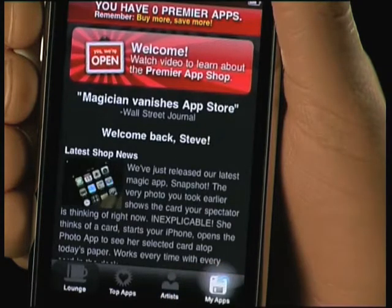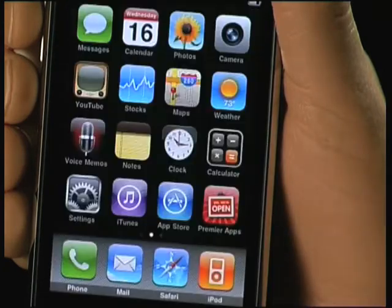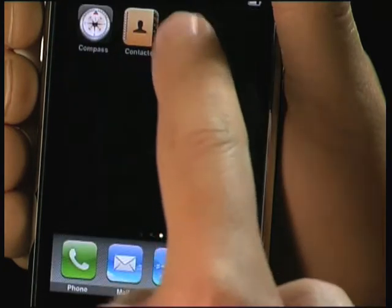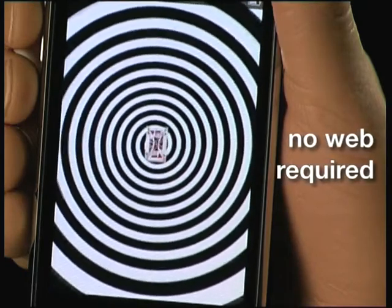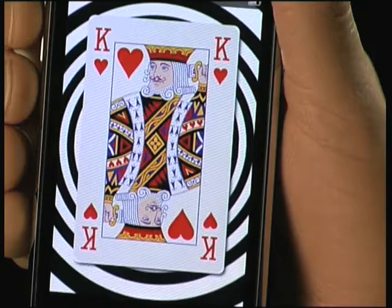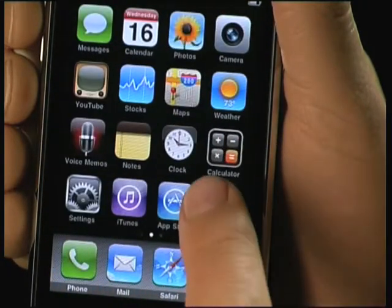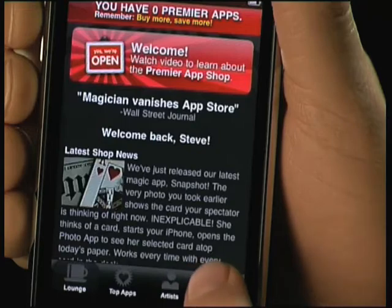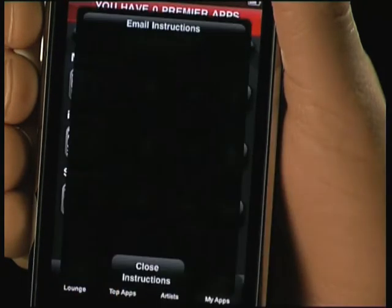Just go to My Apps and here they are. Let's download iHypno. Let's test it to make sure it also runs offline. I'm thinking of the king of hearts. Wow, how does it do that? Let's read the instructions — they're also in My Apps in the Premiere app shop. You can either read them right here or have them emailed to yourself.